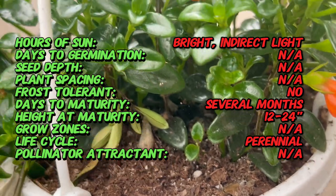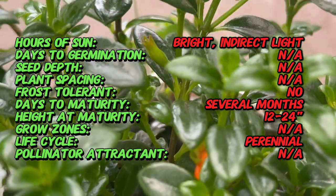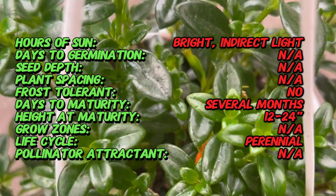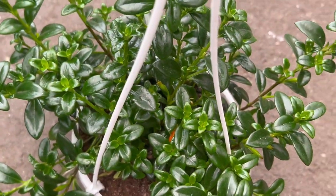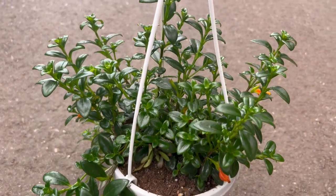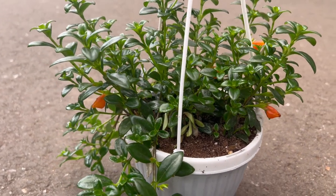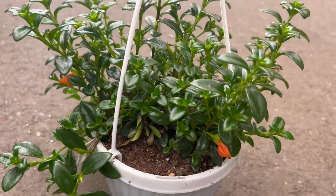Creating the ideal environment for your Nematanthus Goldfish Plant is key to its health and vitality. It thrives in bright indirect light, making it perfect for placement near a window with filtered sunlight. Well-draining, slightly acidic soil is recommended, ensuring good moisture retention without waterlogged conditions. Allow the soil to dry slightly between waterings, as overwatering can lead to root rot. Moderate to high humidity levels are beneficial, mimicking its native tropical habitat.